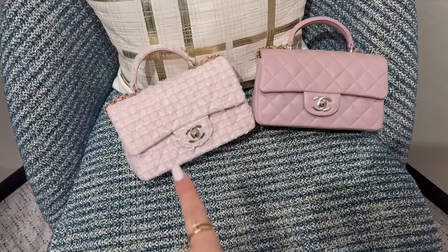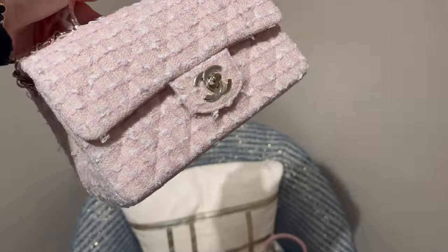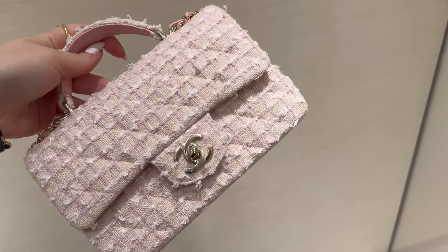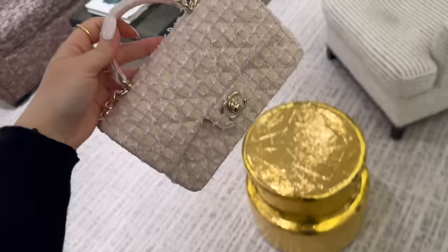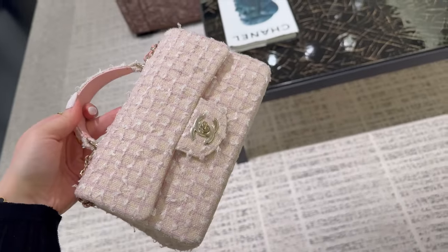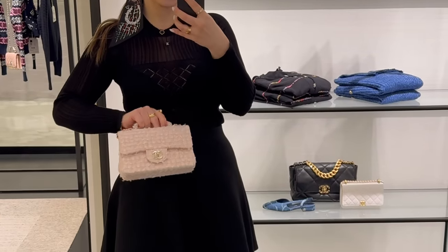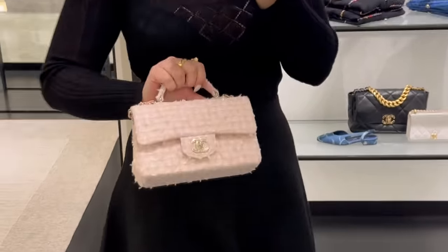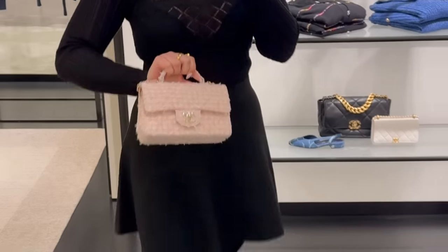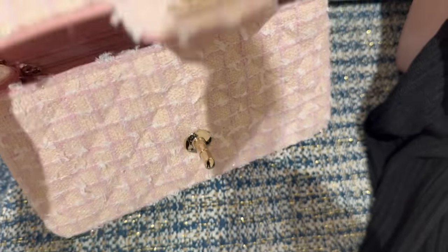Guys, look at this — they just brought me this. This is one of the prettiest tweeds. The lighting here is terrible, so I'm going to go outside, hopefully the lighting will be better there. This is the price for the tweed bag — it's slightly cheaper than the full leather.